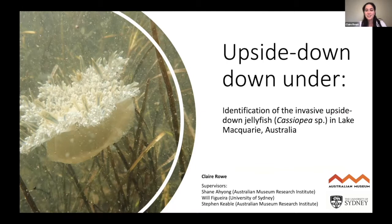My name is Claire and I'll be talking to you today about upside down jellyfish in Lake Macquarie. Before I begin, I'd like to acknowledge the traditional custodians of the land I'm on, which is the Gamma Gull people, and pay my respects to their elders past and present.